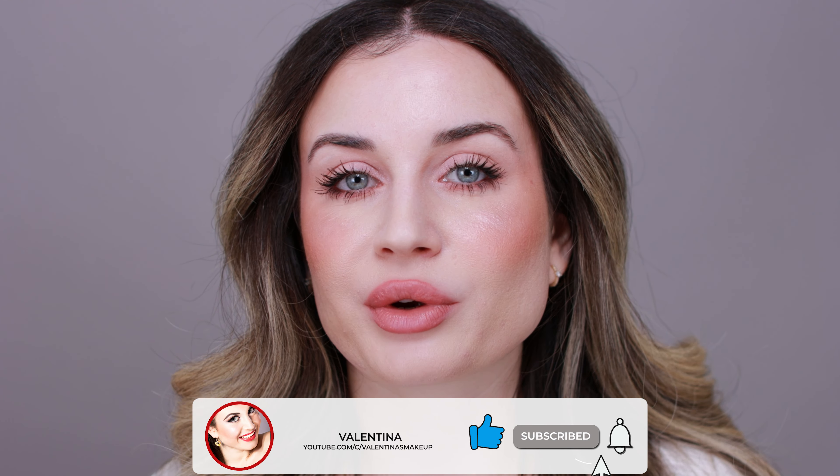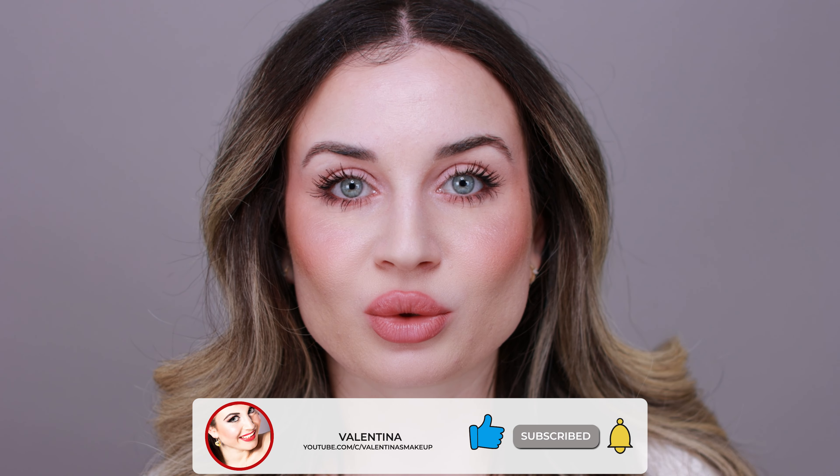I recommend buying this eyeshadow palette only if you like the color story and if you do natural makeup looks. I can't do much with it beyond what I already have on right now. I'll have to test it more to see how long lasting the colors are and will update you in my next video. Please let me know if you have this palette and if you like it, and let me know what other makeup products you'd like me to test next. I hope this video is helpful — if you like it, please give it a thumbs up and subscribe. Ring the bell to be notified when I upload — I post every week. I hope you're having a wonderful day and I'll see you in my next video. Bye!